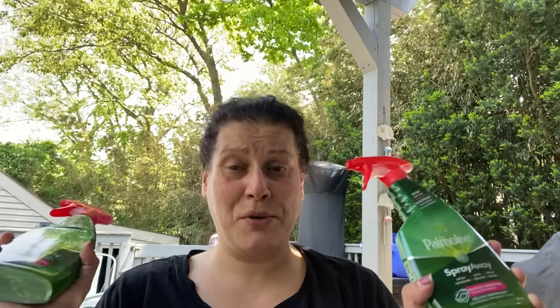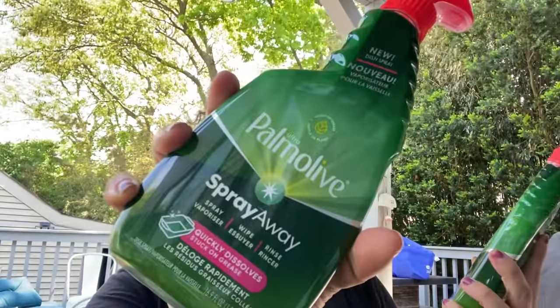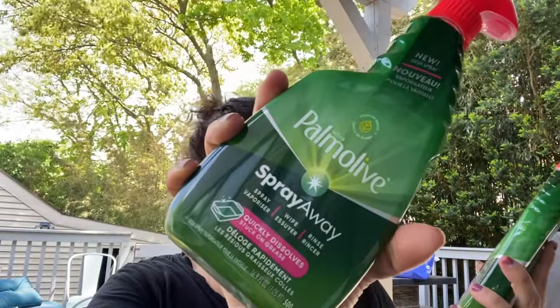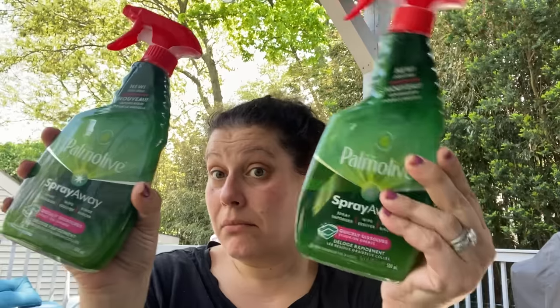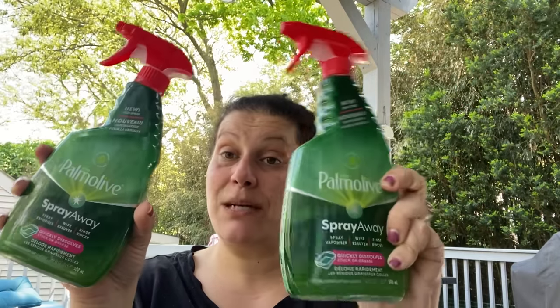I picked up these. I always wanted to try Dawn Power Shot or whatever it is, but every time I found it, it was like $7 a bottle. Then I saw this Palmolive Spray Away — quickly dissolves stuck-on grease. You spray, wipe, rinse. I don't know, but I will definitely give it a shot. 16.9 fluid ounces.